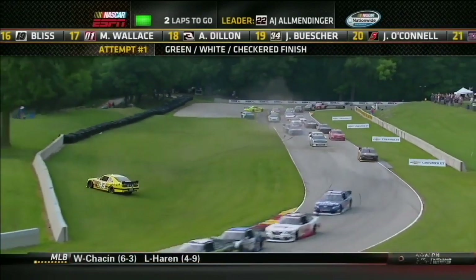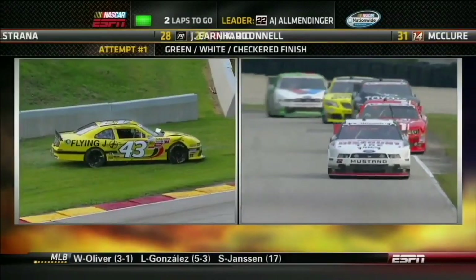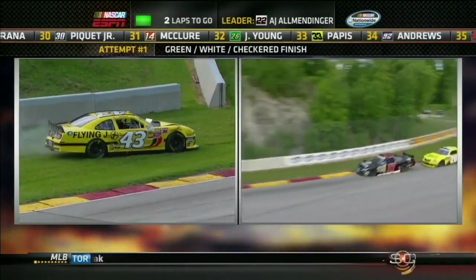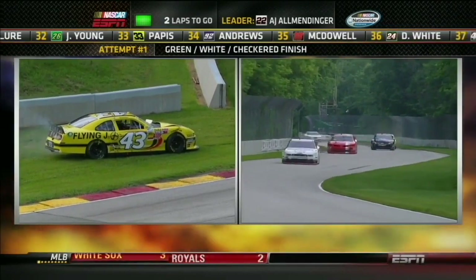Contact there — Michael Annette going around, and more behind him. Max Pappas is spun. Michael Annette is trying to fire his car and drive it away from turn seven, but he's not moved. He can't get out — can go backwards, but not forwards.